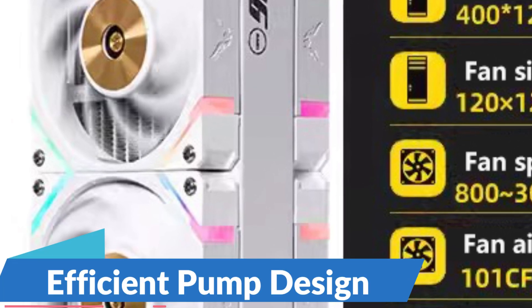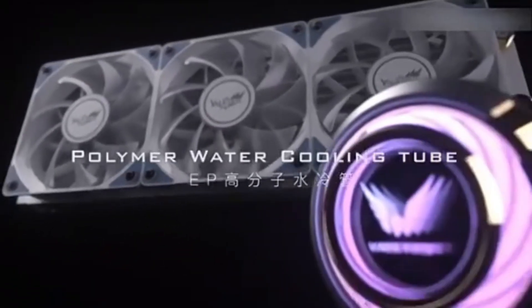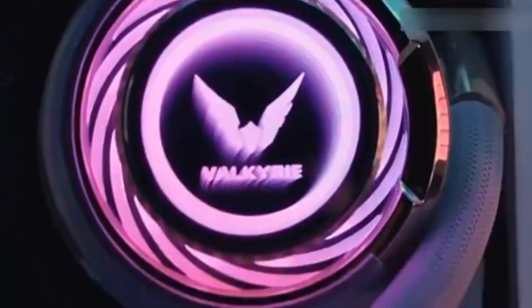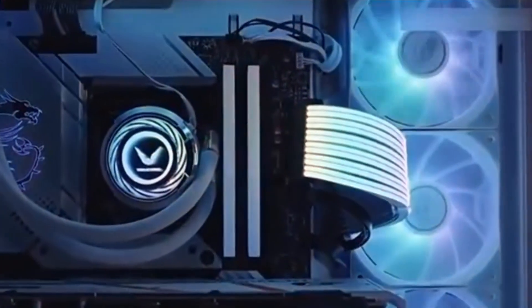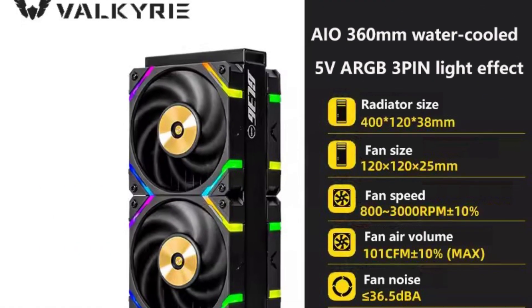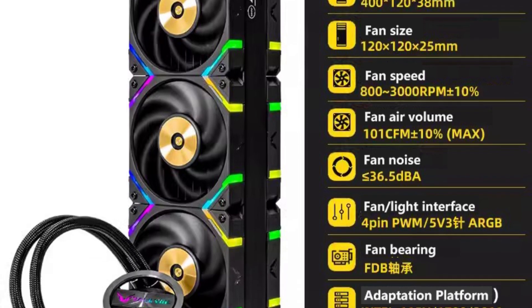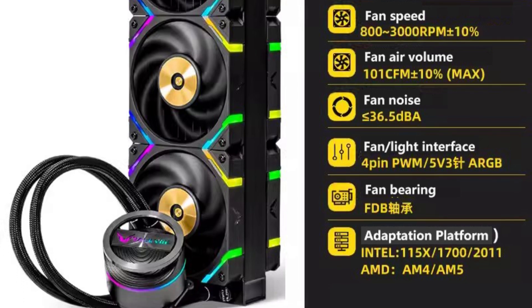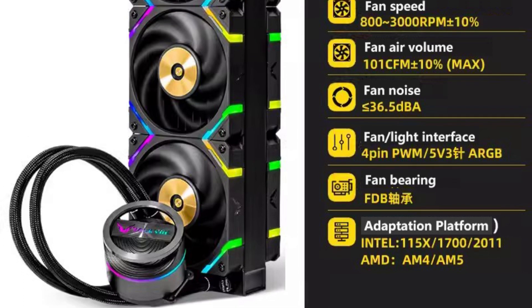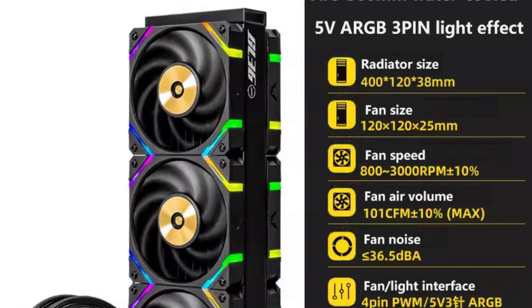Efficient Pump Design: The GL36 AMG features a high-quality pump with a low-profile design, ensuring efficient coolant circulation while minimizing noise levels. This pump is engineered for long-term reliability, providing consistent performance and peace of mind. Silent Operation: despite its powerful cooling capabilities, the Valkyrie GL36 AMG operates quietly thanks to its low-noise fans and optimized pump design, keeping noise levels to a minimum whether you're gaming, streaming, or working on CPU-intensive tasks.